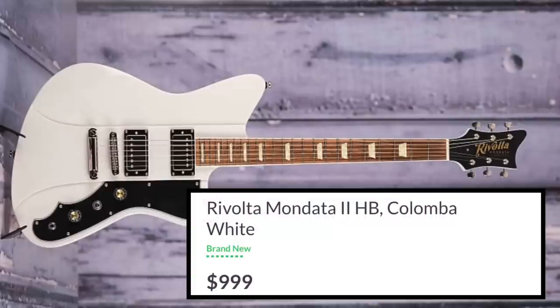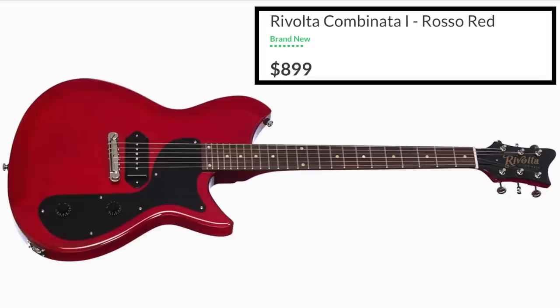Number 27 is Rivolta Guitars. Rivolta guitars are made by Eastwood, so we have the same issue — I don't know what country they're coming from. But the guitars look cool. This is like their sub-brand of Fano guitars. They were some of the most impressive guitars I played at the 2020 NAMM show — I thought they were really cool. But that being said, they just didn't rank any higher.